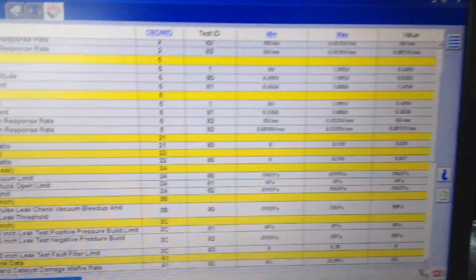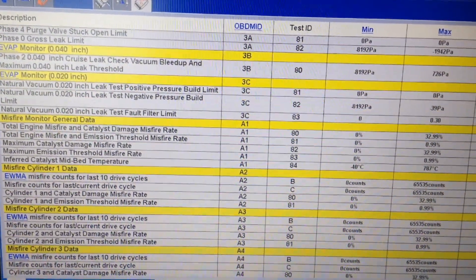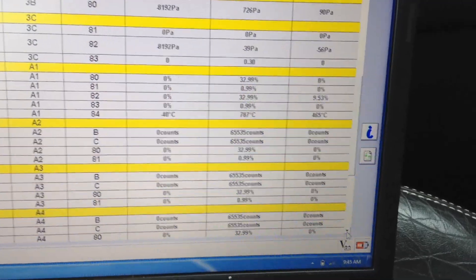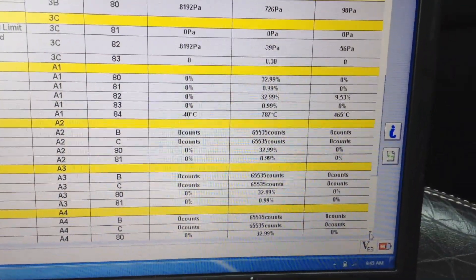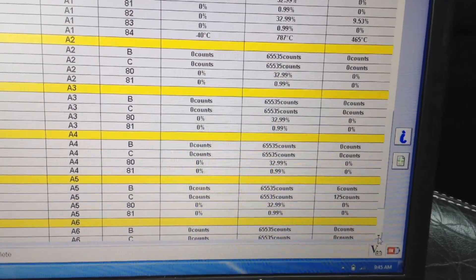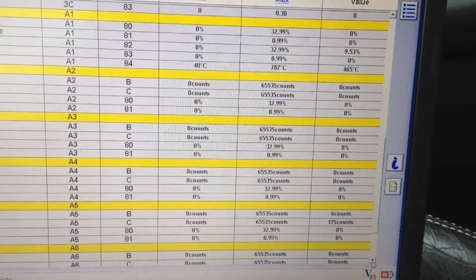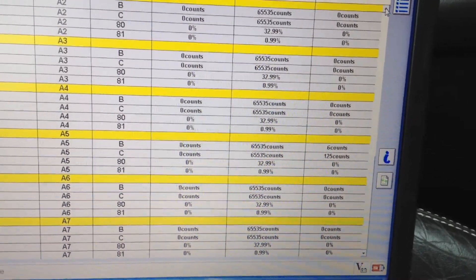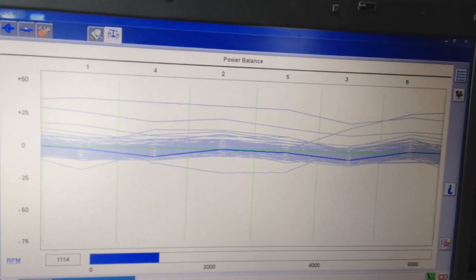Mode 6 has a lot of information, but what we mainly use it for is the misfire data. You can see under General Data there are min and max values and the actual value in the far right column. Going down — cylinder 1: zero counts, cylinder 2: zero counts, cylinder 3: zero counts. Then we get to cylinder 4 and we've got 6 counts and 125 counts, while everything else is zeroed out. Number 4 is obviously giving us the fits, but it's not within the min/max threshold, so it won't set a light.